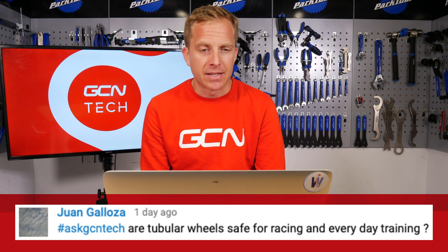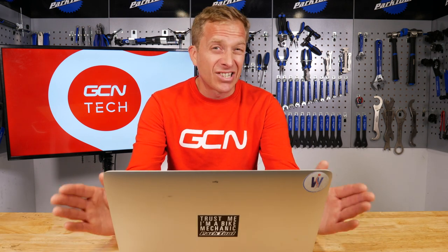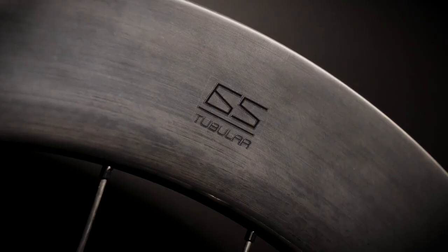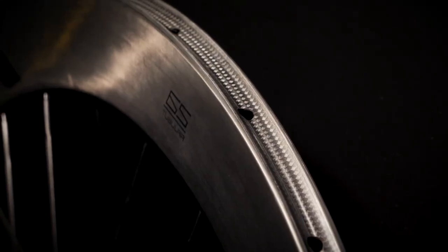Juan Galatza asks: are tubular wheels safe for racing and everyday training? Yes, totally safe. Something to consider, though, is that if you're out training with tubular wheels, you're going to need to generally take a spare tubular tire with you — because if you were to get a cut in the sidewall or even the tread, even a tube of that sealant which is self-inflating won't do the job because it's just going to be too big. Also consider that for training, when I used to train on tubs, I would use a wheel with a heavier-duty tubular tire purely to get more miles out of it, because a lightweight racing tubular has a lighter carcass and the tread tends to be a bit softer, so it wears out quicker.